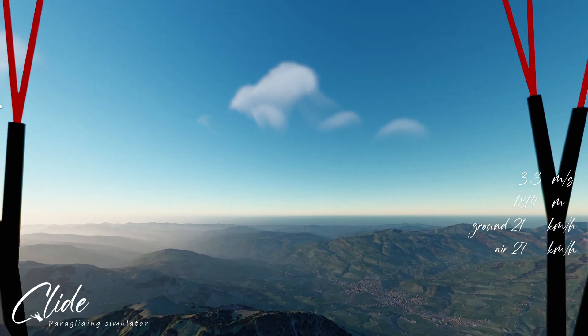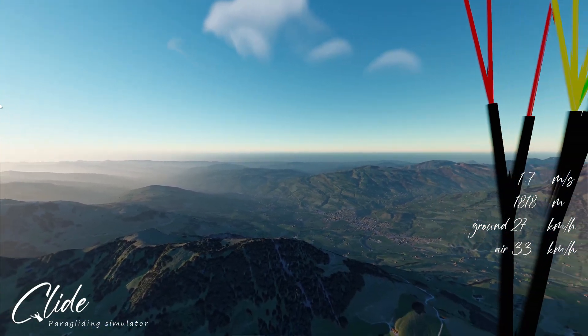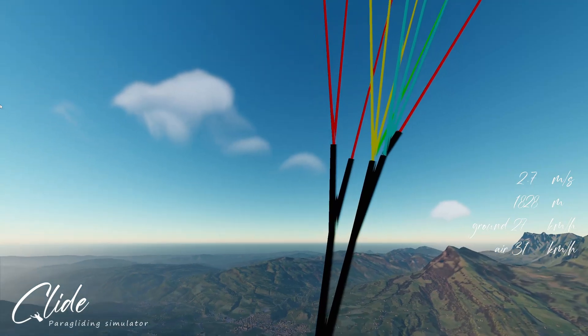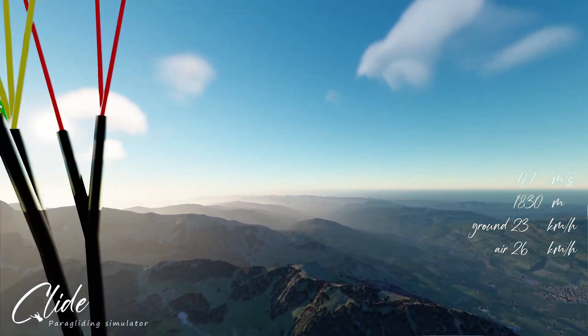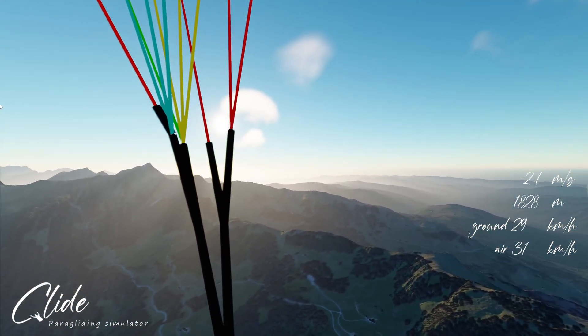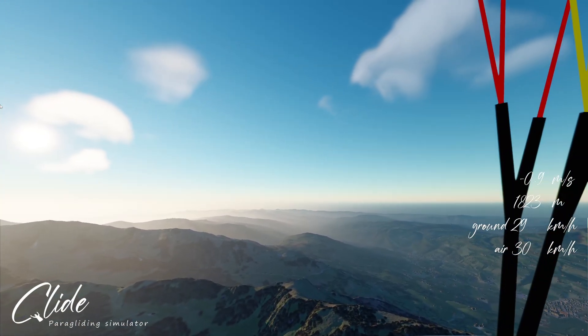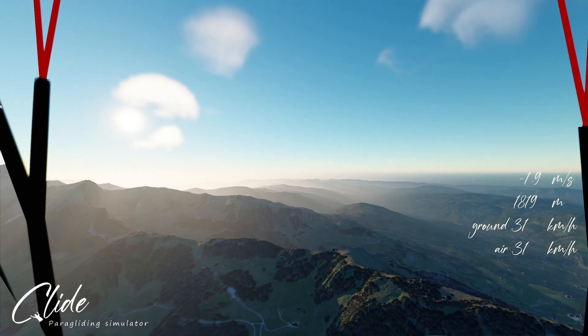Hi and welcome. This is a very exciting video to make. It's the first cross-country flight in Glide and it's the culmination of a lot of blocks of technology over the last year, and towards the end I'll elaborate on that while flying.